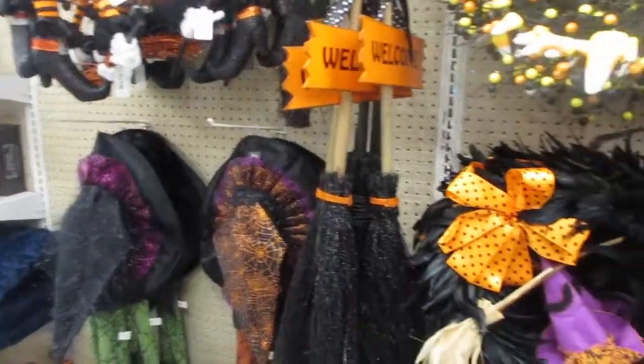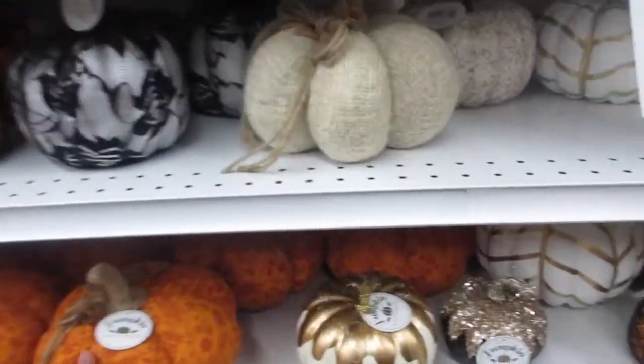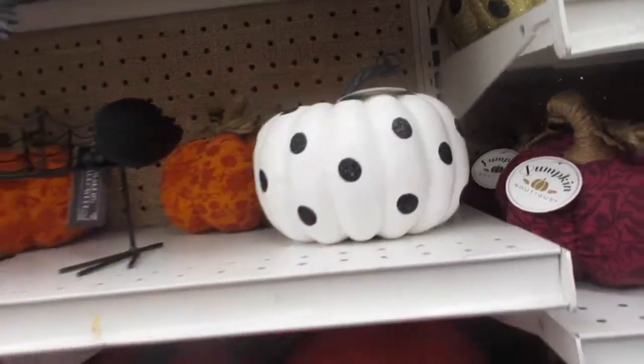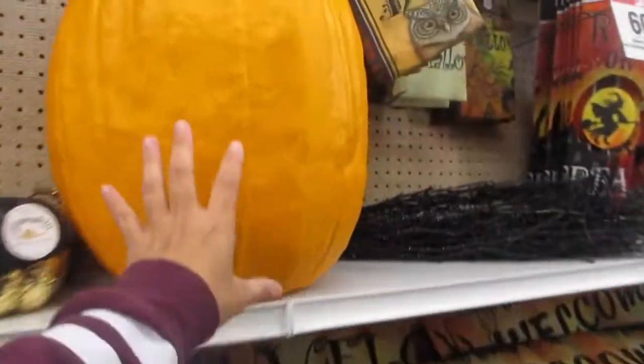There's a nice simple wreath — oh, this is cute! Really cute stuff for Halloween. They've got pumpkins — different pumpkins: black pumpkins, soft pumpkins, polka dot pumpkins, your typical orange pumpkin, and a super big pumpkin.